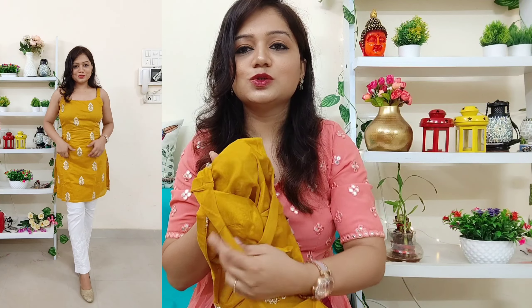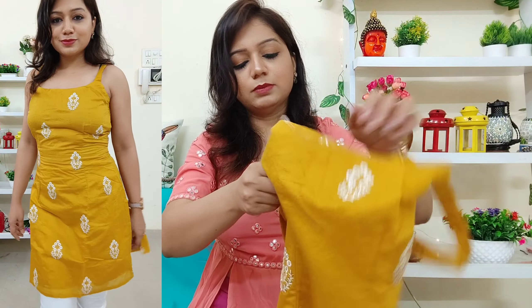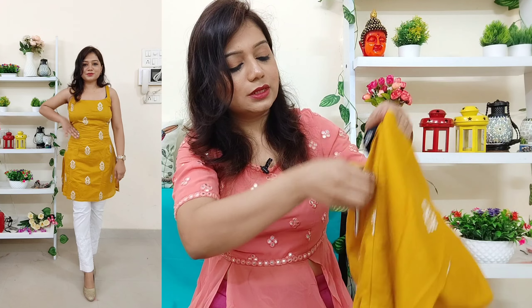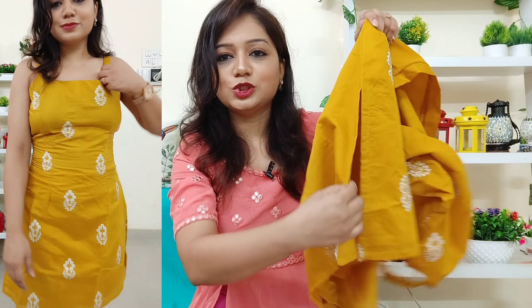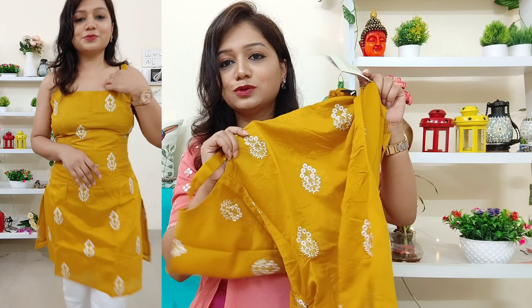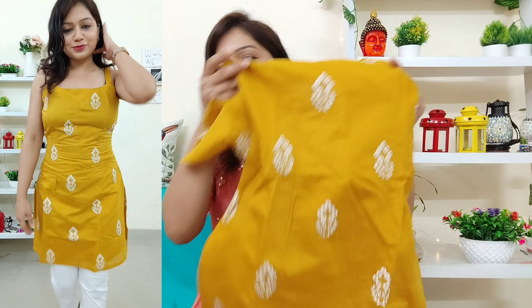An inner is also provided, of very good quality, and a zip is provided at the back side, making it easy and convenient to wear. There's a small cut as well. The tag reads 'Modern Indian wear for the global women.' If you want a modern touch to your ethnic look, pair this kurta with white pants, a skirt, sharara, and a white dupatta to complete the look.